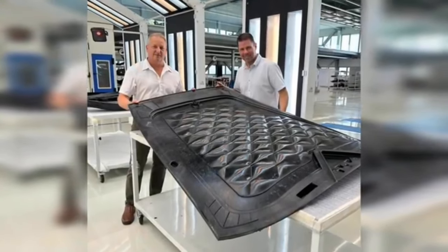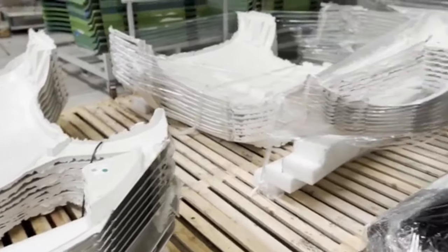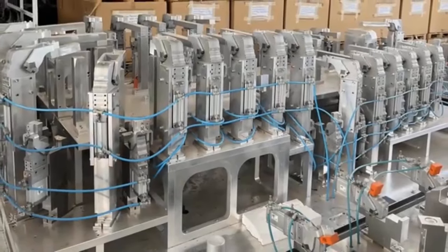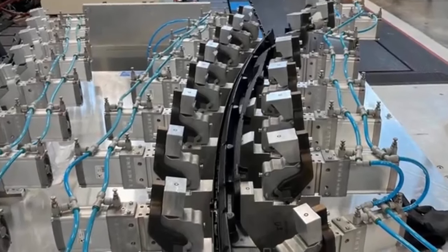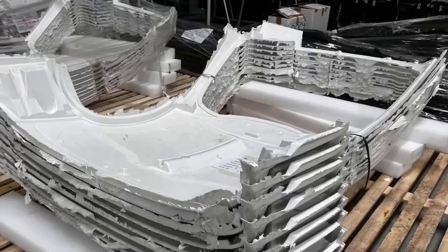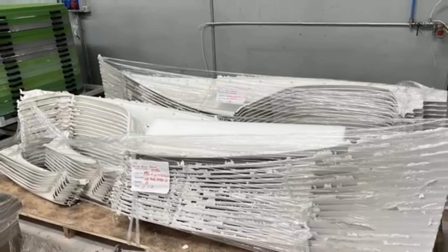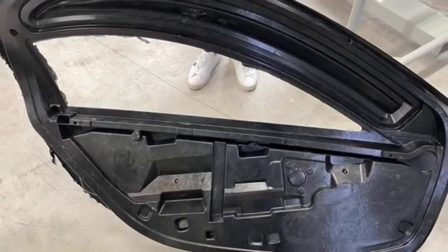Once all six main body parts are completed and validated, they will be bonded together to form the full BIN-C. The complete structure will then undergo another validation to ensure the tolerance of the body closures. Following this, we will begin the Progress Builds and Production Intent, PI Builds. This involves assembling the body parts to create a complete BINX, linking the front and rear subframes with the structural battery pack, and integrating this assembly with the BIN-C.